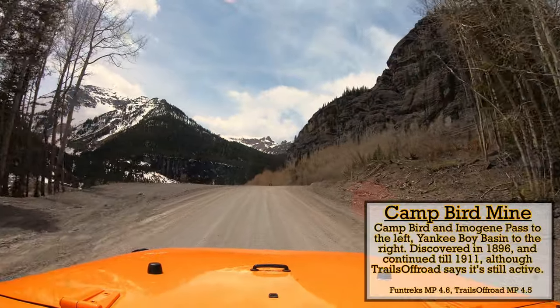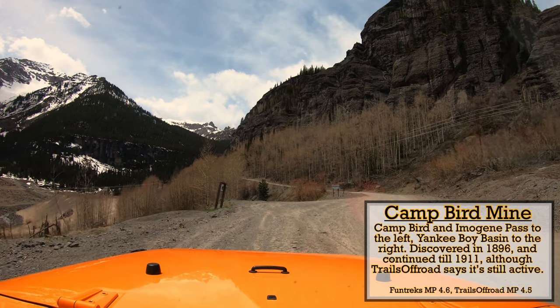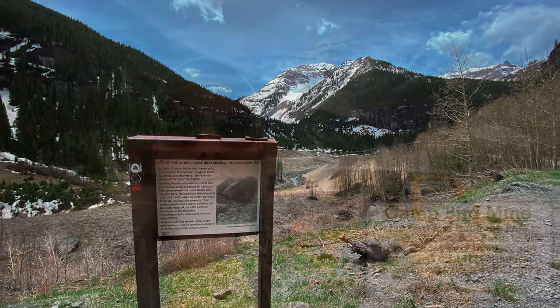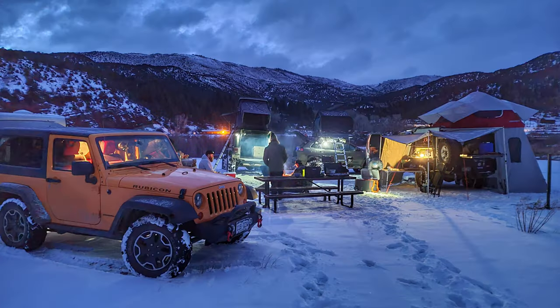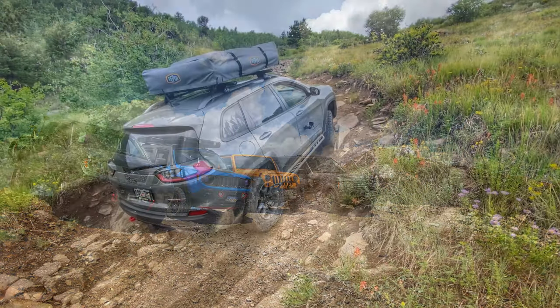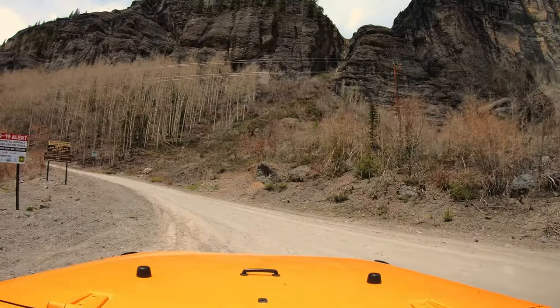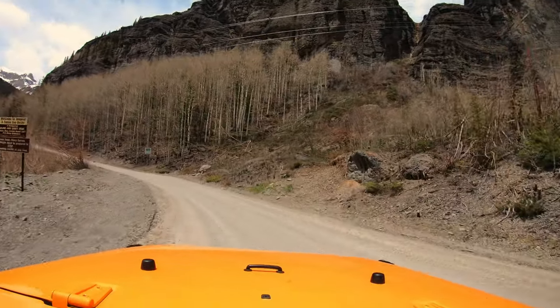From that last scenic waypoint it's less than a mile to our next landmark, the historic Camp Bird Mine. We are now at the point where Imogene Pass splits off from Yankee Boy Basin. We're going to continue on Yankee Boy Basin — the main road — but if you wanted to go to Imogene, you'd take the left fork. We'll be covering Imogene later this summer, hopefully with the whole crew. The scenery here is spectacular.